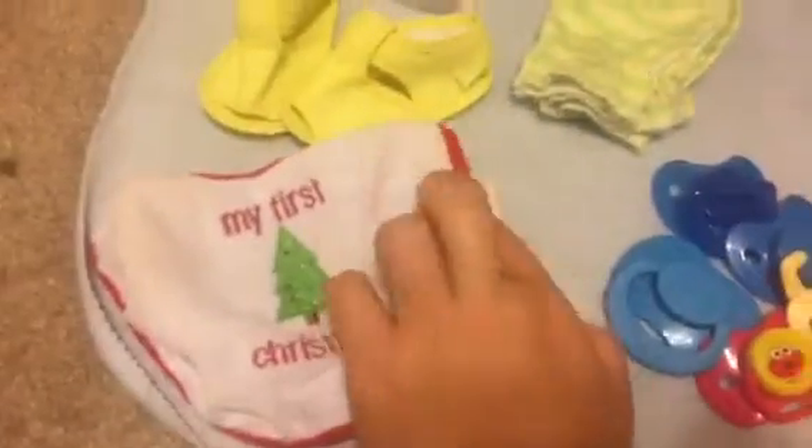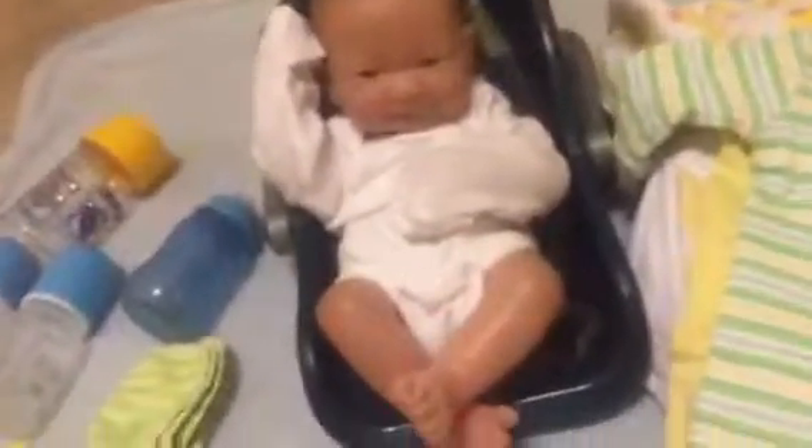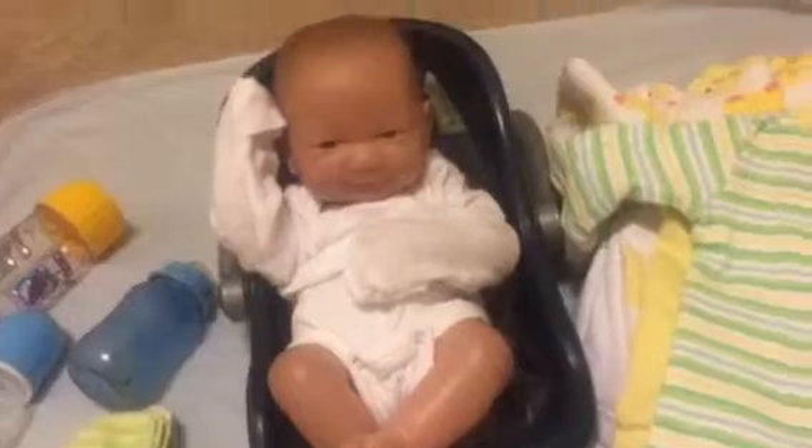And then I have this bib for him that says My First Christmas. And then he has his white onesie, which he always wears. I just keep that on him, and if I want it short-sleeved, then I'll just pull it up, because I like having the white onesie on him. I don't have a plain short-sleeved white onesie.